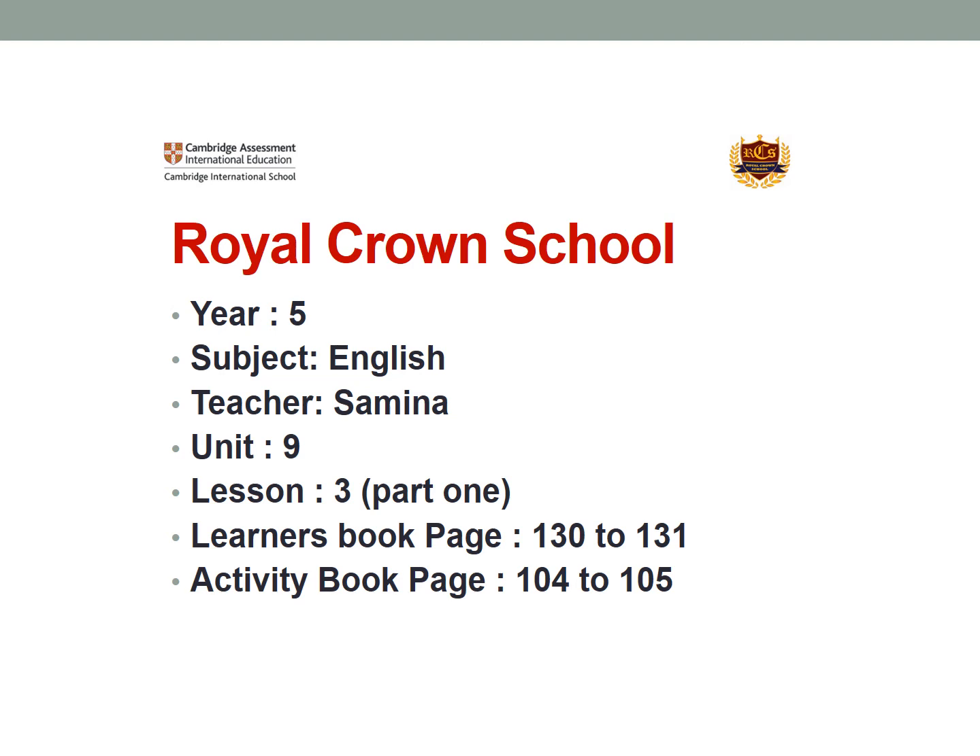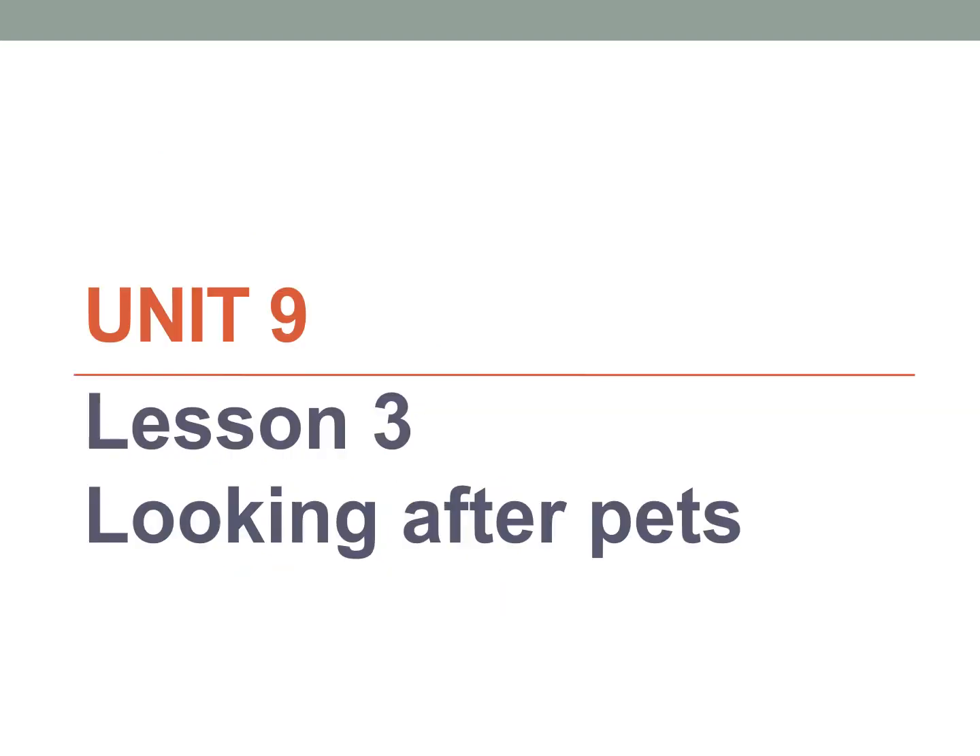Hello, U of I. I hope you are fine. This is a new lesson in Unit 9, Lesson 3, Part 1 video. So get ready with your learner's book, page number 130 to 131, and I will do page number 104 to 105. Unit 9, Lesson 3: Looking After Pets.